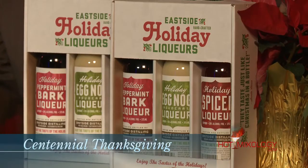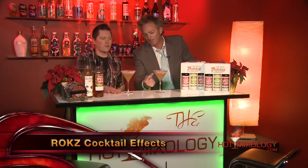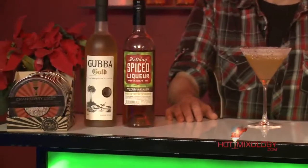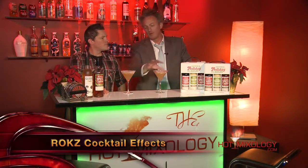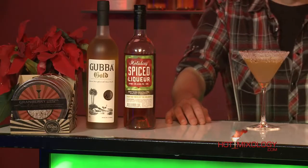Eastside Distillery does it right — get these holiday liqueurs into your home bar because you can really utilize them in cocktails. This cocktail here is called the Centennial Thanksgiving. On the rim we have Rocks Cocktail Effects — this is their cranberry sugar. We've been using those a lot; the sugars and salts are just great for rimming.